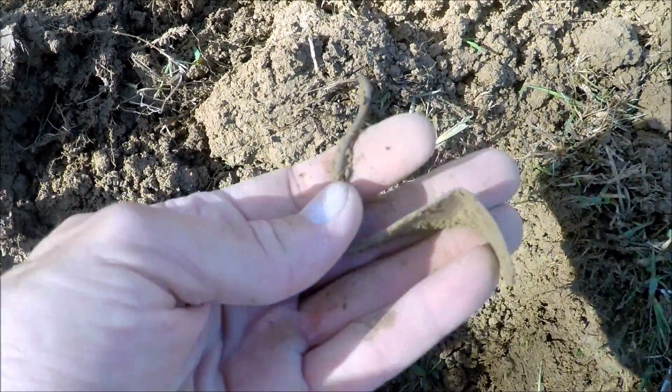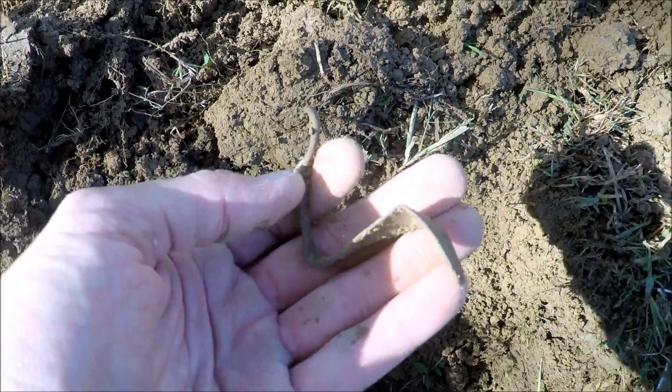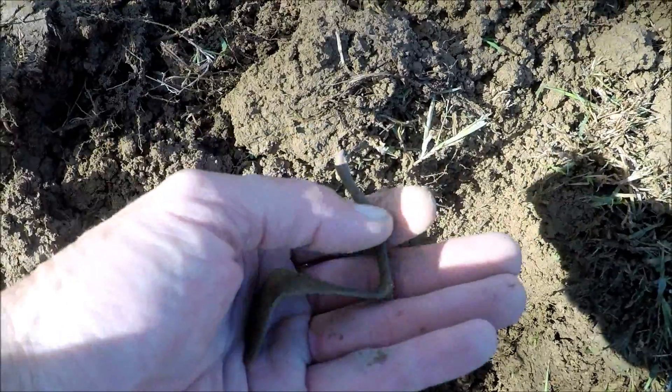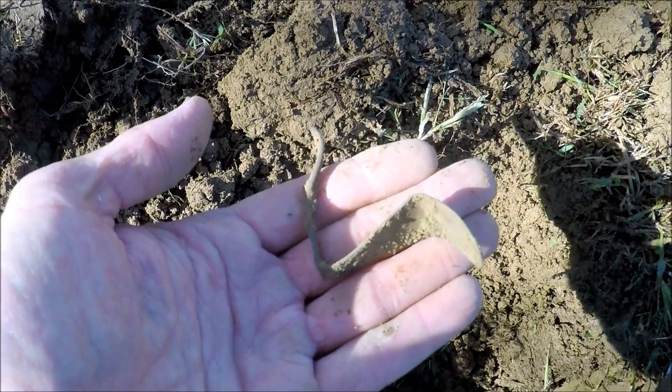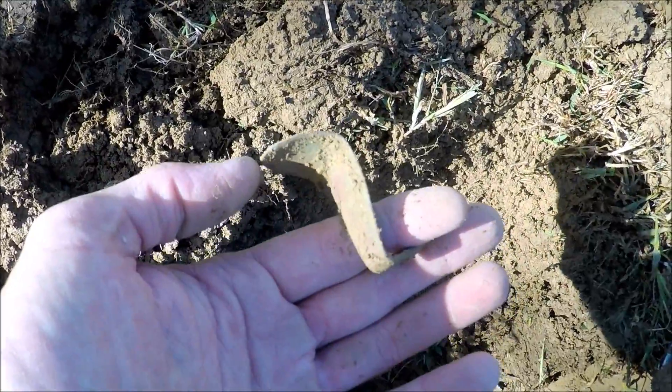It's a ridge line that runs across from here — there's been several home sites in here that date back to the pre-Civil War era. That's why we're finding this stuff up here: the harmonica reeds and utensils like this.